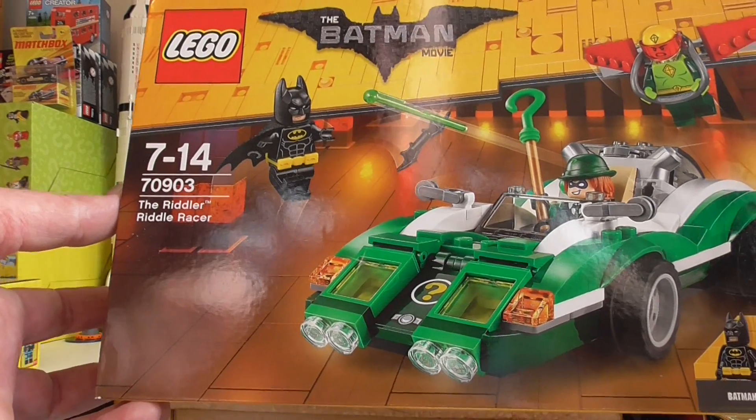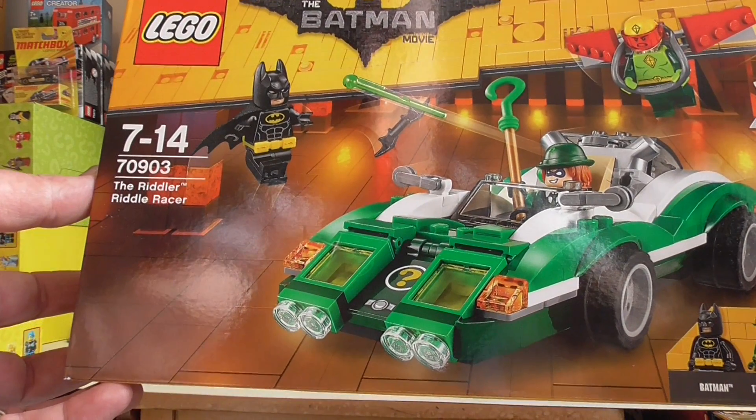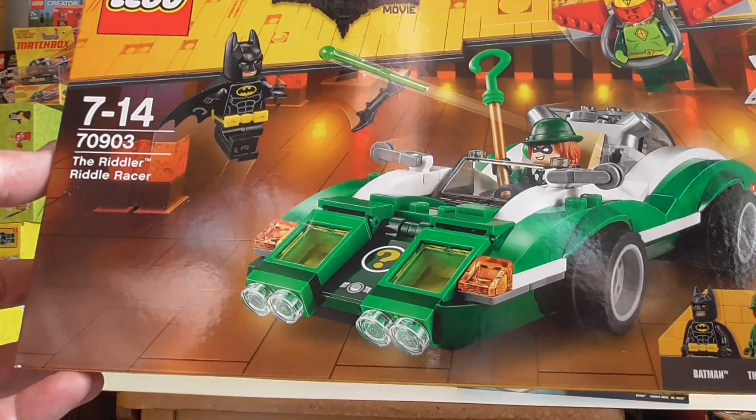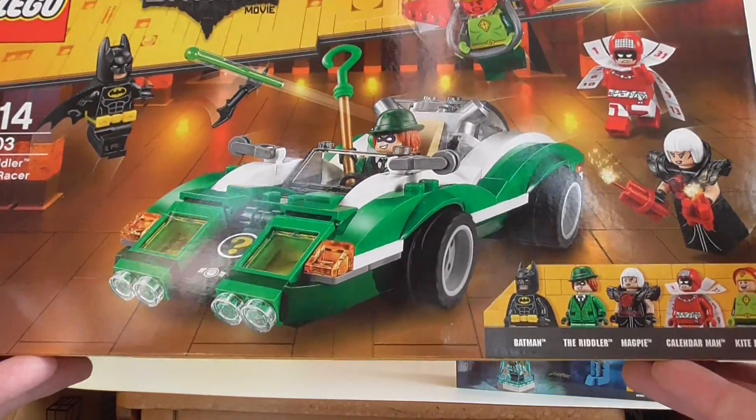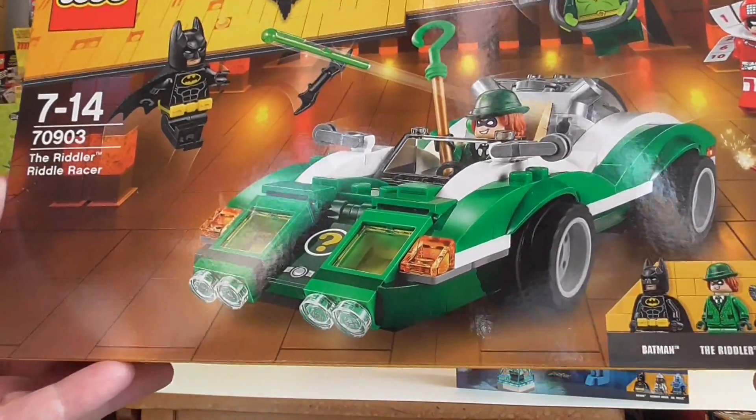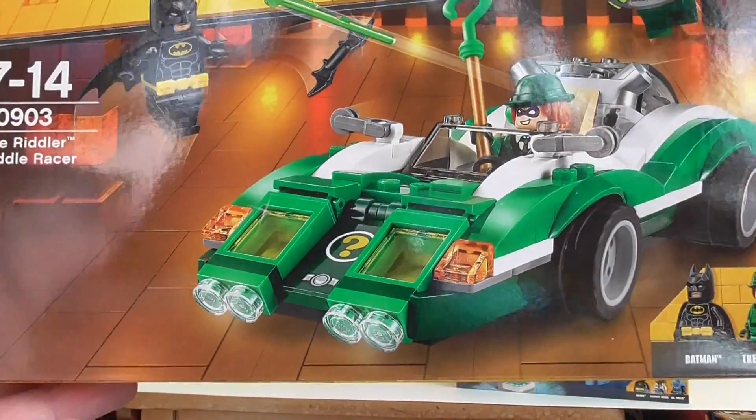70903 — the Riddler Riddle Racer. I just loved the look of this set and it was a must for me.